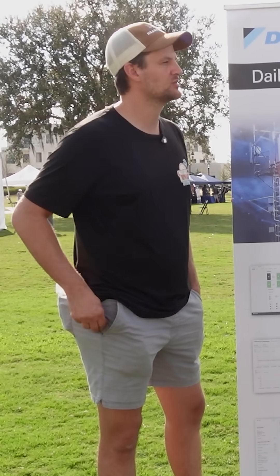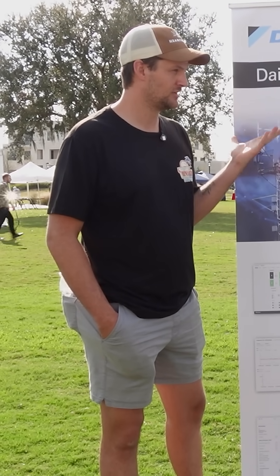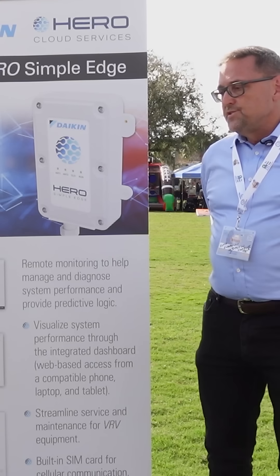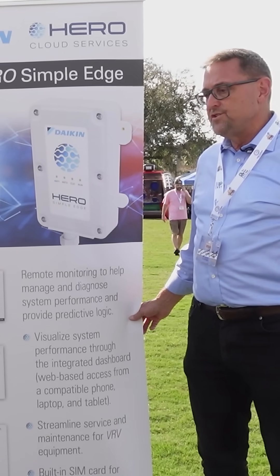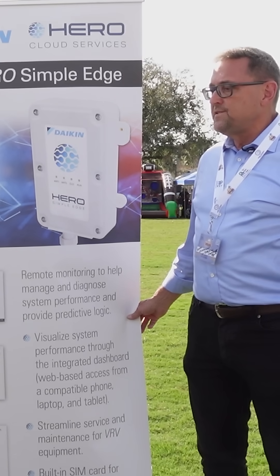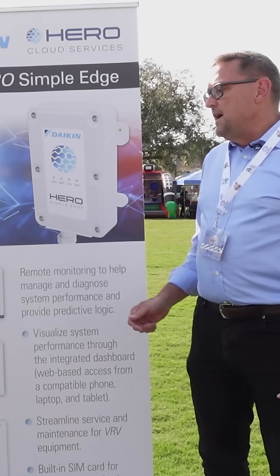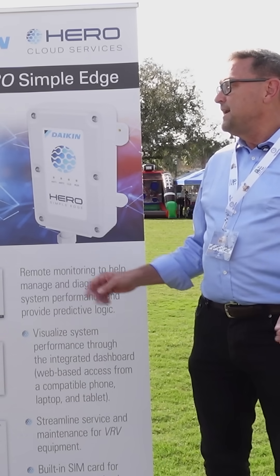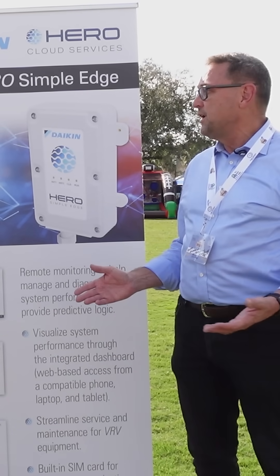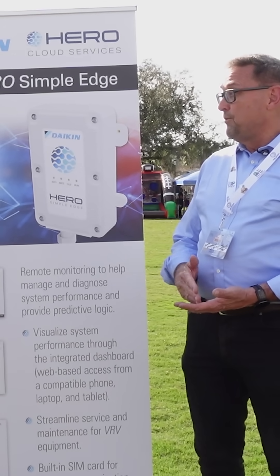I was asking you what you're excited about this next year with Daikin, and you mentioned the Daikin Hero cloud services. Talk to me about that. So besides all the obvious changes in the industry — refrigerant changes, the basic equipment — when you're dealing with large applied systems like a VRF system, it would be very advantageous to be able to see system runtime data, check the health of the system without actually visiting it, and tell if something's going to go wrong before it actually goes wrong.